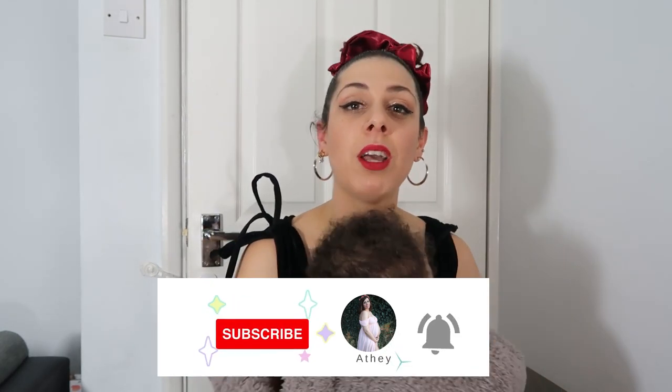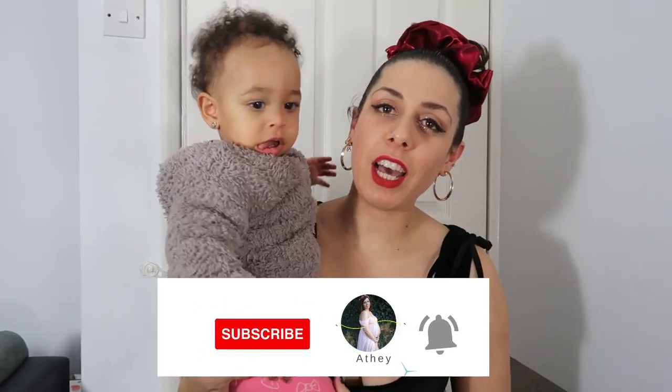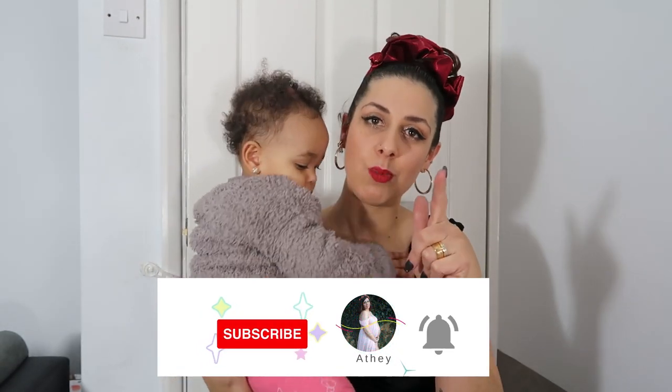I really appreciate you watching my video. I hope you liked it, I hope you enjoyed it, I hope I gave you some ideas, and yeah — I will see you in the next one, which is going to be very, very soon. Bye for now!